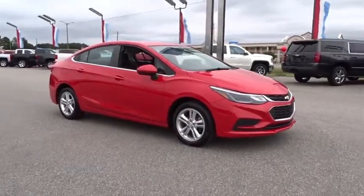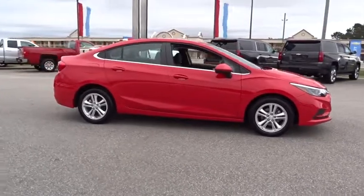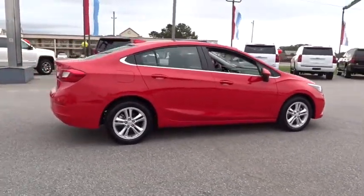2018 Chevrolet Cruze. The Cruze blueprint calls for more than you'd expect. This vehicle has less than 30,000 miles. Here are some of this vehicle's great options.